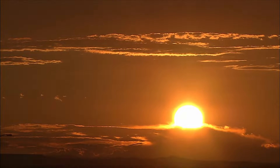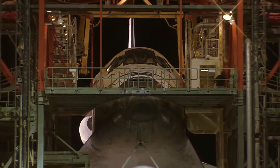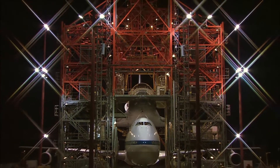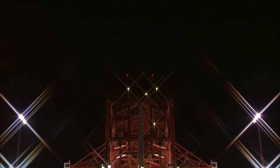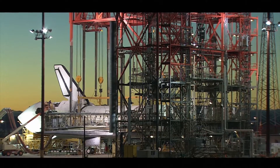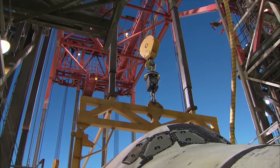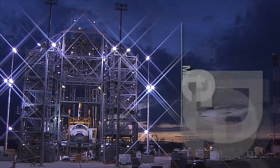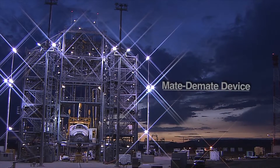Rising out of the flat desert sands in Edwards, California is a giant metal structure standing 100 feet tall and almost 100 feet wide. It's made of industrial strength steel that could withstand the harshest winds and rain. This monolith of the desert, located at NASA's Dryden Flight Research Center, has been an unsung hero in the life of the space shuttle program for the last 34 years. This steel giant is called the Mate-Demate device, or simply, the MDD.